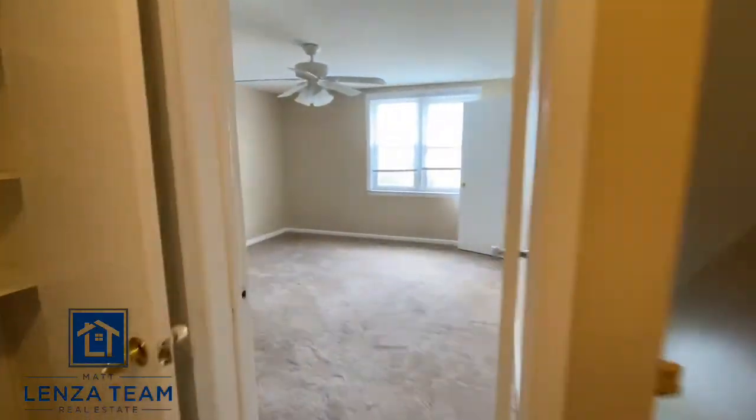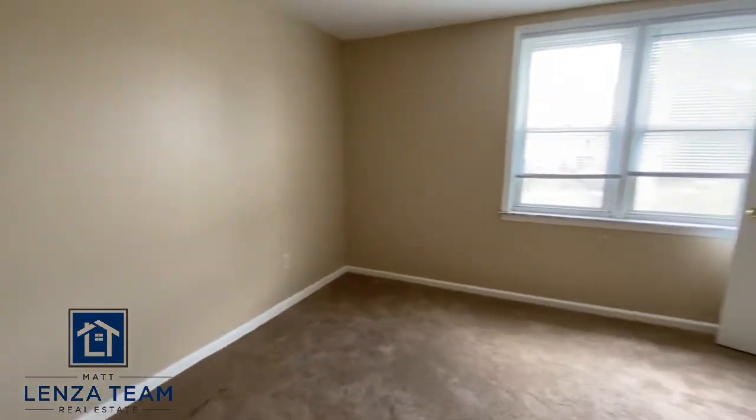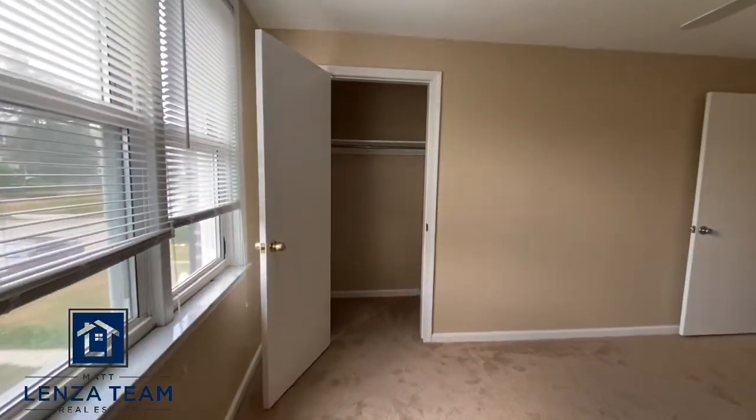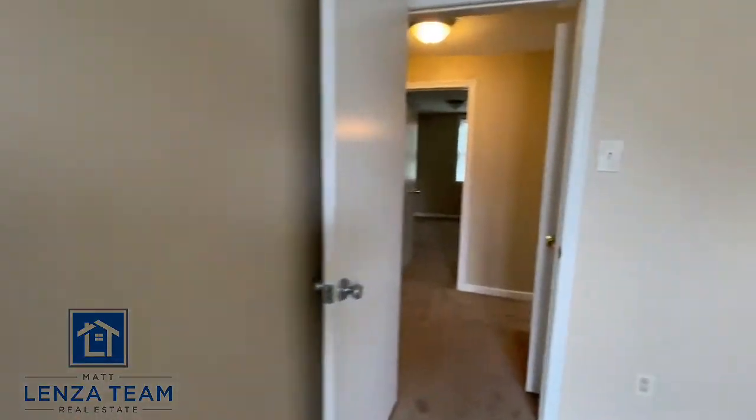The master is a good-sized bedroom — I believe there was a king bed in here before, so it fits easily. There's a good-sized closet as well. Now I'll show you the middle bedroom.